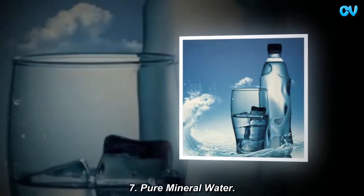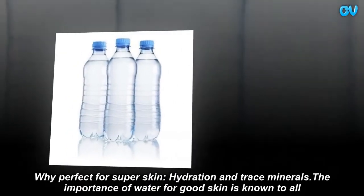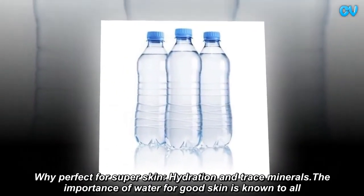Pure mineral water. Perfect for super skin — hydration and trace minerals. The importance of water for good skin is known to all.